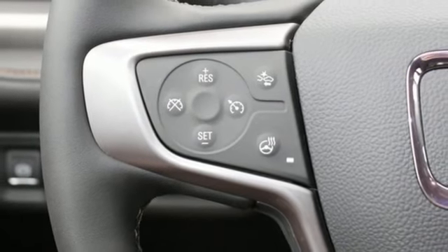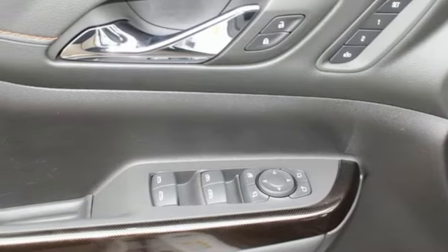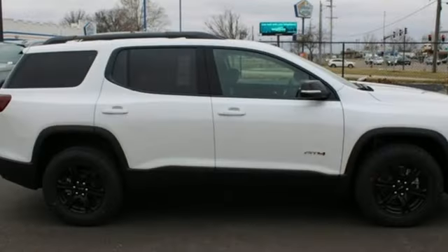Wi-Fi hotspot, streaming audio, hands-free liftgate, remote engine start, and V6 engine.